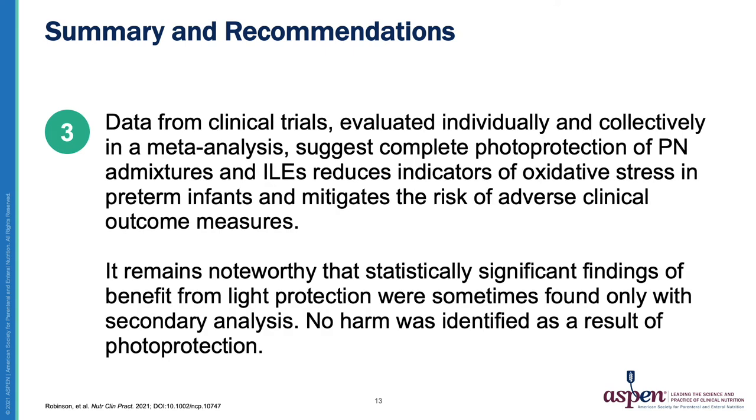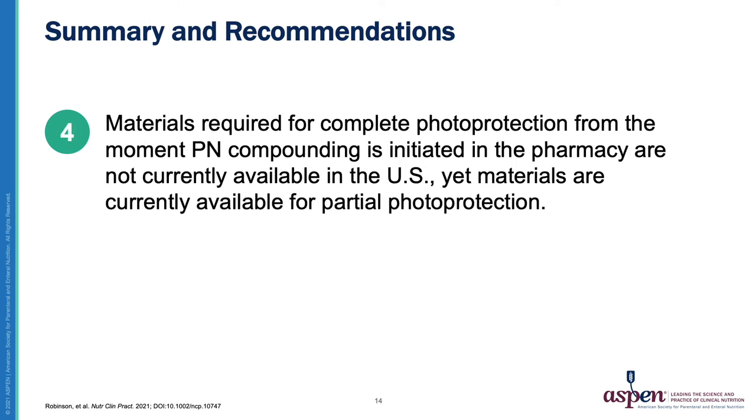Number three, data from clinical trials evaluated individually and collectively in a meta-analysis suggest complete photoprotection of PN admixtures and ILEs reduces indicators of oxidative stress in preterm infants and mitigates the risk of adverse clinical outcomes. It remains noteworthy that statistically significant findings of benefit from light protection were sometimes found only with secondary analysis. No harm was identified as a result of photoprotection. Number four, materials required for complete photoprotection from the moment PN compounding is initiated in the pharmacy are not currently available in the United States, yet materials are currently available for partial photoprotection.